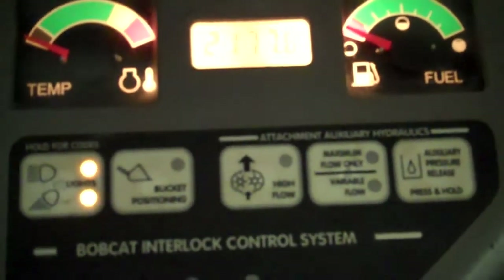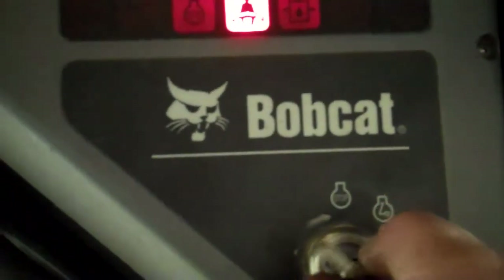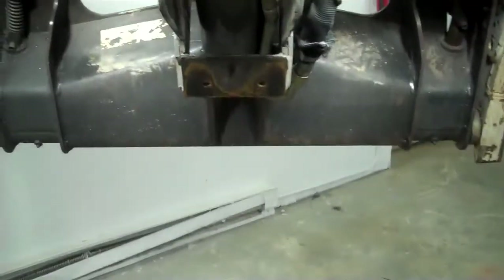I don't see any sign of welds, just a little bit of play in the front plate. Let's show you the inside — 2177 on the hours. We'll go ahead and start it up. It's a key start machine. Nice quick response.